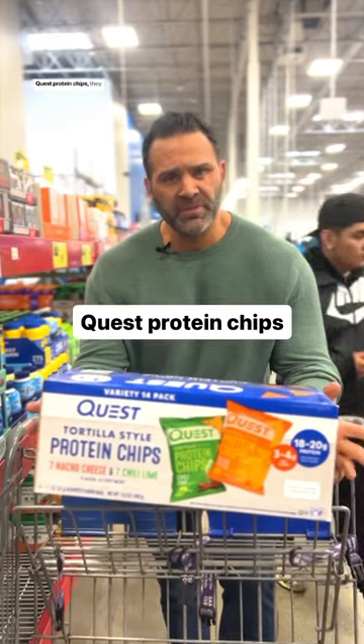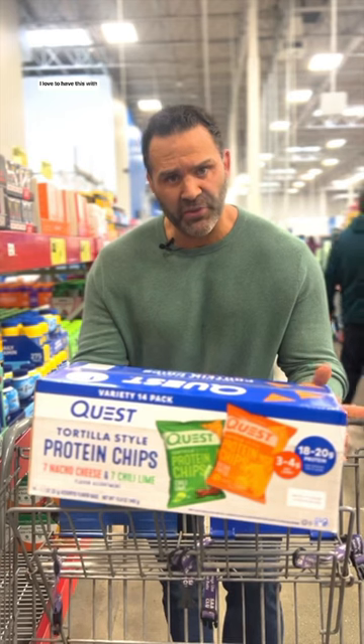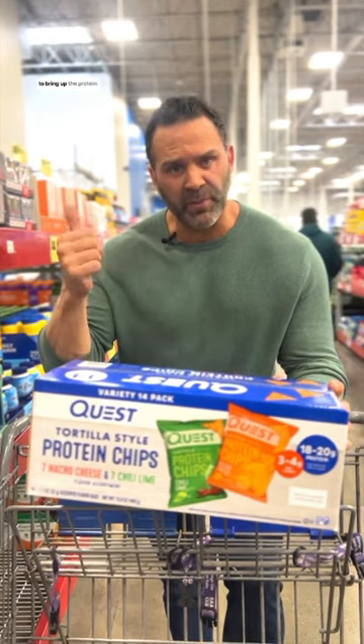Quest protein chips — they have a variety pack here at Sam's Club. Chili lime is one of my favorite flavors. I love to have this with either a burger or a sandwich to bring up the protein.